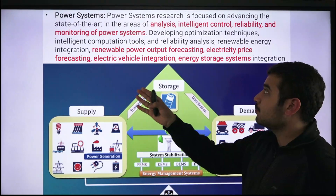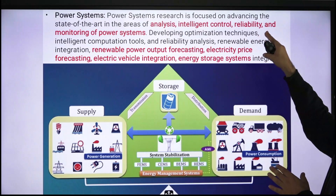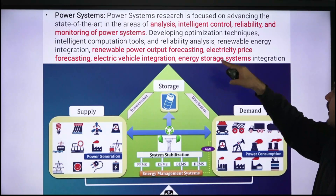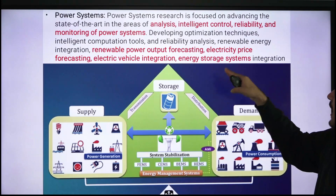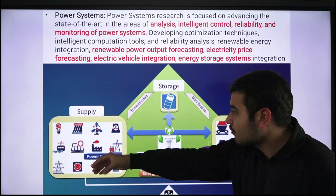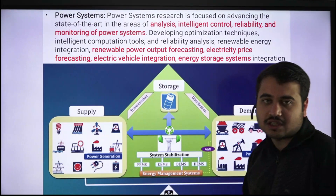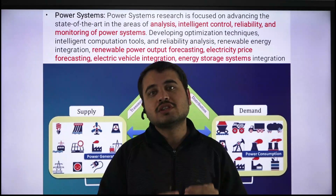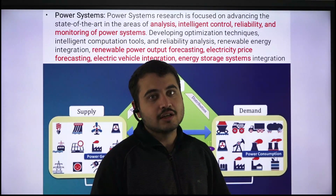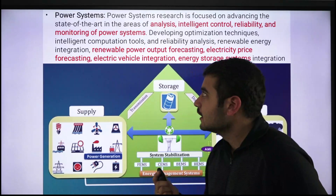In the power systems sub-area, research focuses on analysis, intelligent control, reliability, and monitoring of power systems, including optimizing renewable power output forecasting, electricity price forecasting, electric vehicle integration, and energy storage systems. Essentially, they are optimizing the entire chain from electricity supply to demand using intelligent control — a computer science domain — applied to electrical systems. This is a prime example of how computer science and electrical engineering integrate.